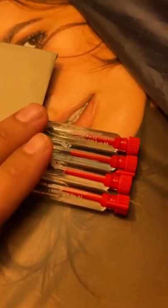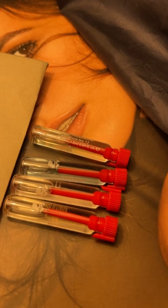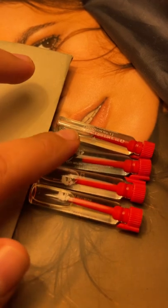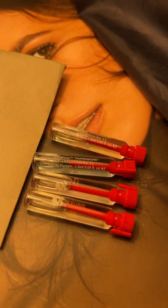Solution Number One is a very 90s type of green aquatic smell — very uninspiring, very boring. I don't know what they're trying to do, I don't know what their direction is with this line. It doesn't make any sense to me.